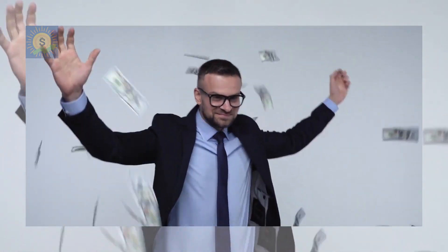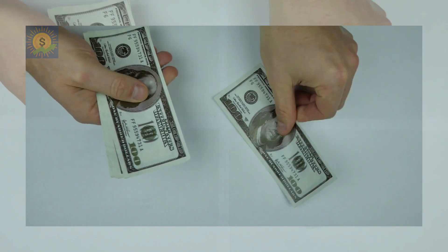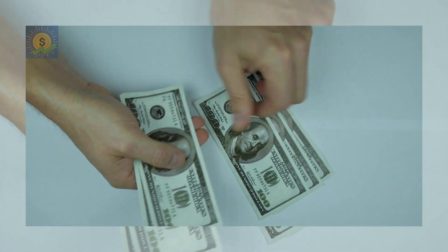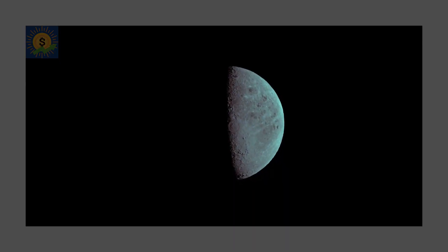We often think that the path to financial success is by earning more. We think that a higher paycheck will cover our expenses, which will allow us to finally start saving. However, if you're looking to improve your financial situation, earning more money is at best only half the solution.